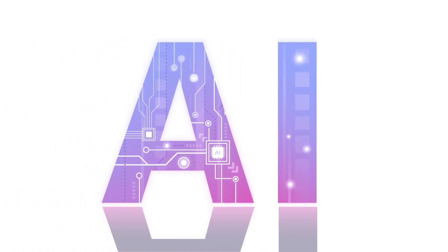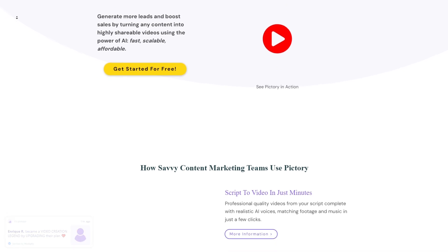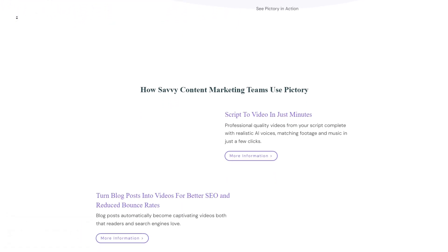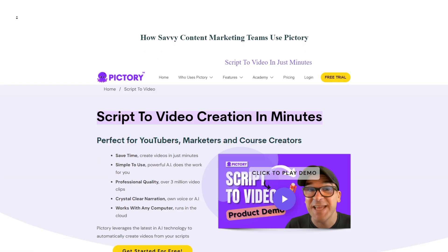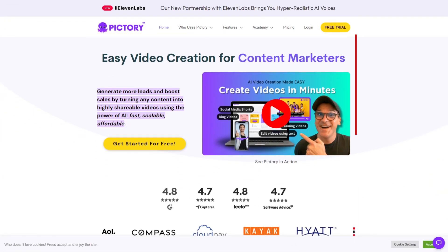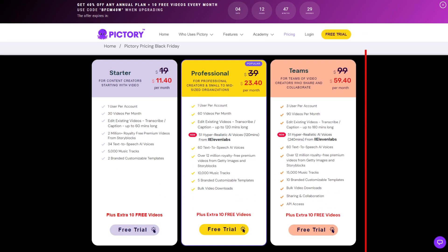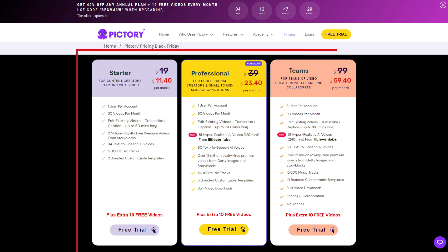Finally, introducing the seventh wonder of the AI world: Pictory.ai. Get ready to take your video game to the next level, because Pictory is here to turn your content dreams into reality using some serious AI magic. Want to transform your script into a jaw-dropping video or make your blog pop on the screen? Pictory is your go-to wizard for creating engaging videos without breaking a sweat. It's a game changer for generating leads, boosting sales, and creating standout videos. You can start with their starter plan at $19 per month for an annual subscription.